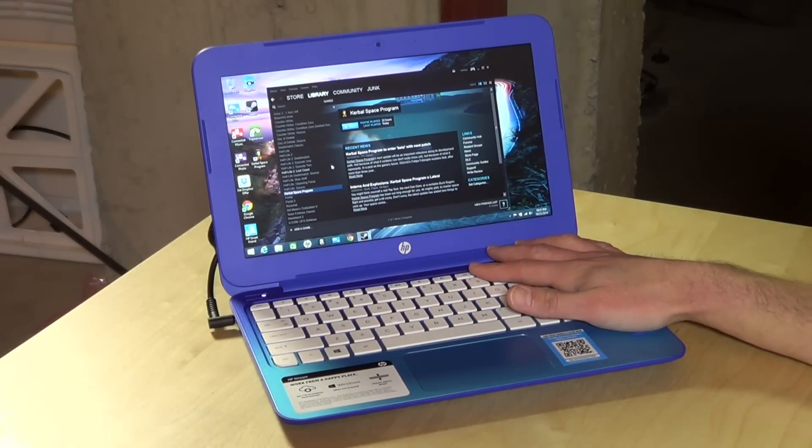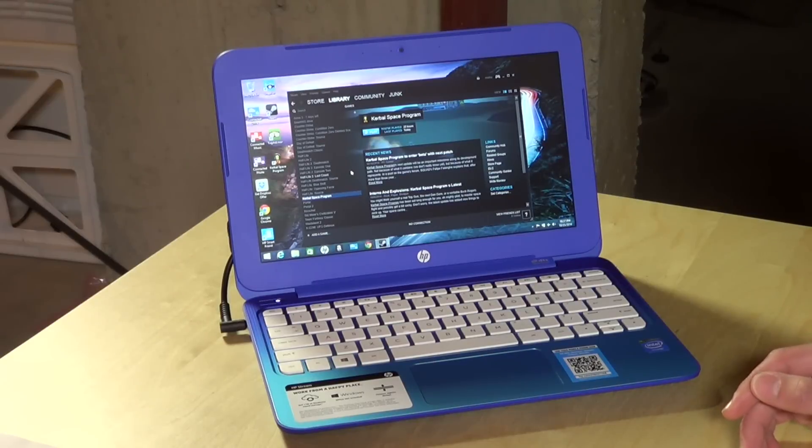Another interesting thing unrelated to hardware is that unlike the 14-inch one, you get a one-year license to Office 365 on this device, so you get basically Office to install on your computer for a year — that's a pretty nice little perk as well.